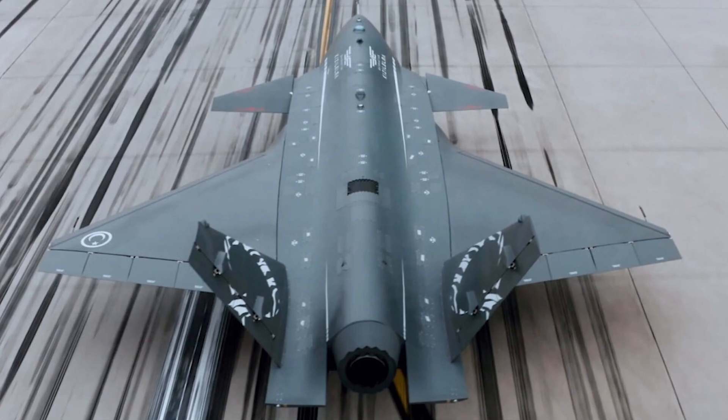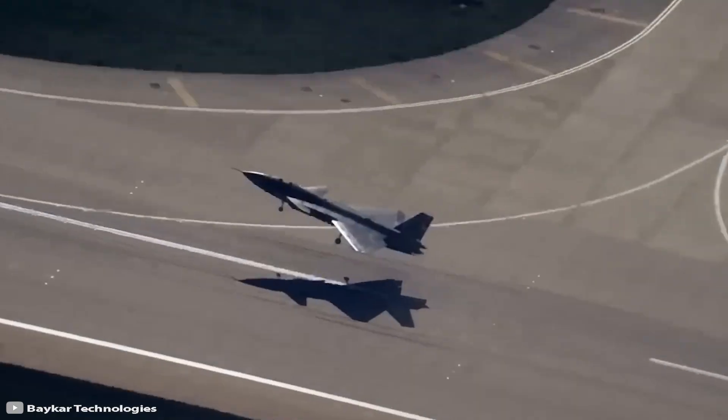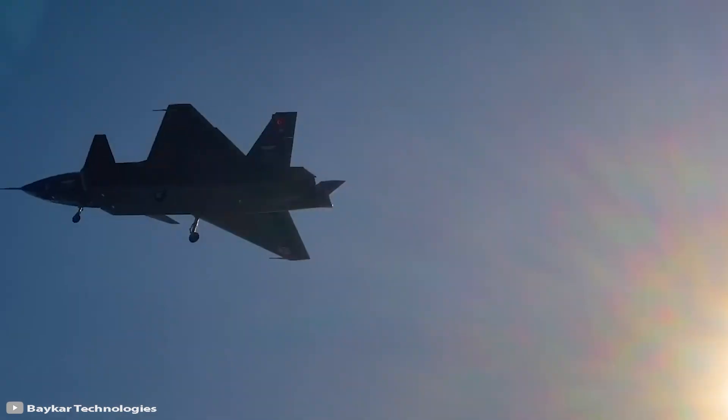The Red Apple is adapted for takeoff from aircraft carriers and is designed for missile strikes, suppression of air defense systems, and reconnaissance.